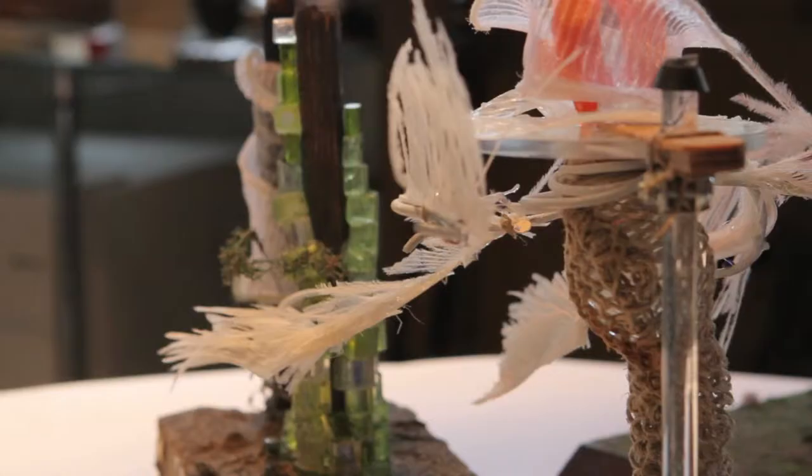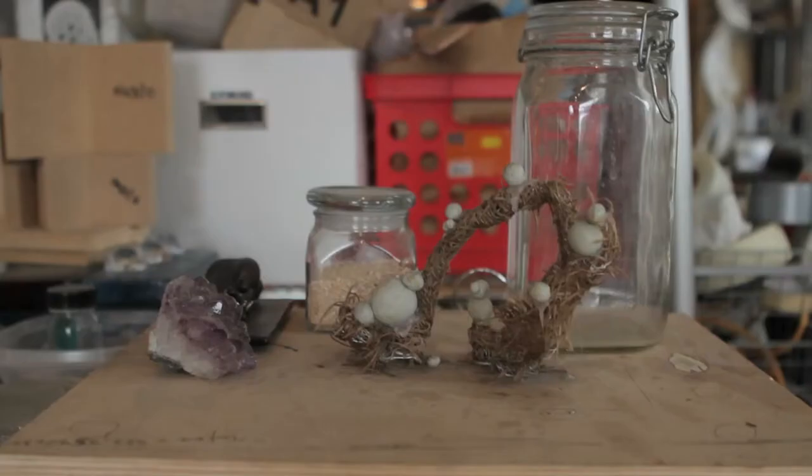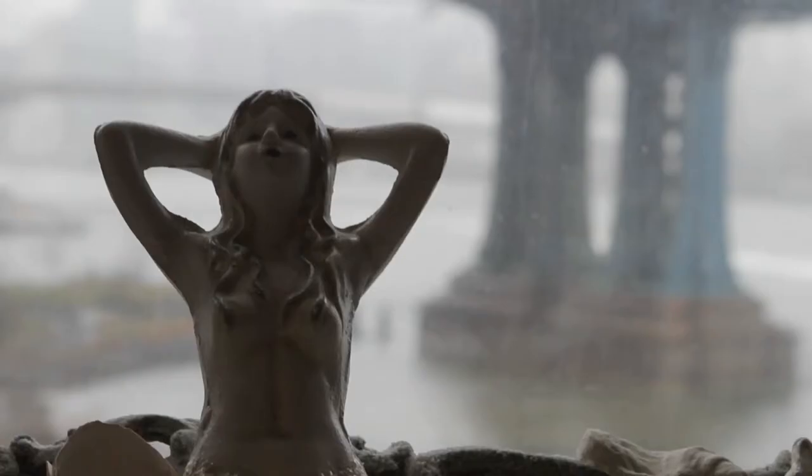My name is Margie Hazeltine and I'm an artist and environmentalist. This year I'm an artist-in-residence at Imagine Science Films. Right now we are in my Dumbo Brooklyn studio, down under the Manhattan and Brooklyn Bridge, and it's about 1pm.